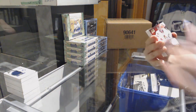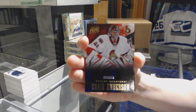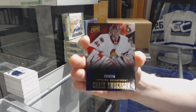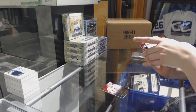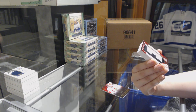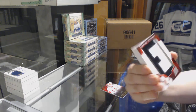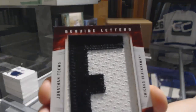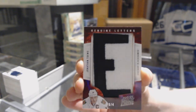We've got a base card number to 249 for the Ottawa Senators. We've got a Genuine Letters number 3 of 4 for the Chicago Blackhawks, Jonathan Toews.